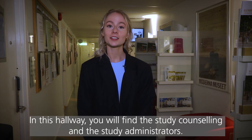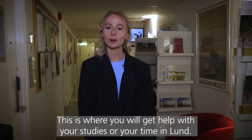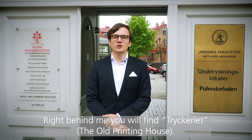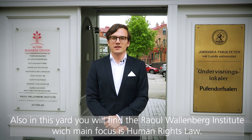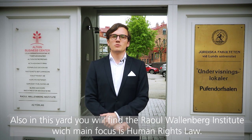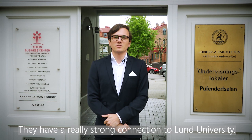In this hallway you will find the study counseling and the study administrators. This is where you will get help with your studies or your time in Lund. Right behind me you will find Tryckeriet, or as it is called in English, the old printing house. In this yard you will also find Raoul Wallenberg institutet, whose main focus is human rights law, and they have a really strong connection to Lund University.